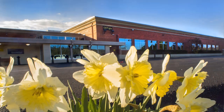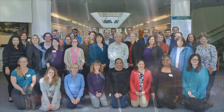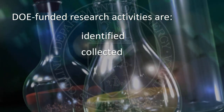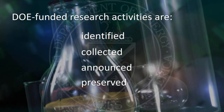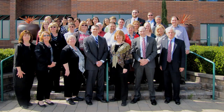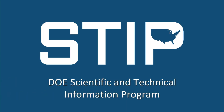OSTI is the DOE office tasked with managing this STI and relies on dedicated representatives from across the complex to ensure that the results of DOE-funded research activities are identified, collected, announced, preserved, and disseminated. This dedicated group of professionals are collectively called STI, the DOE Scientific and Technical Information Program.